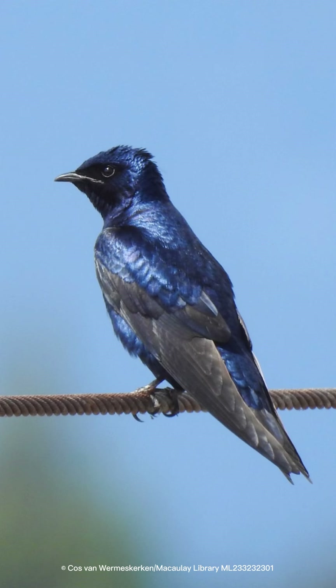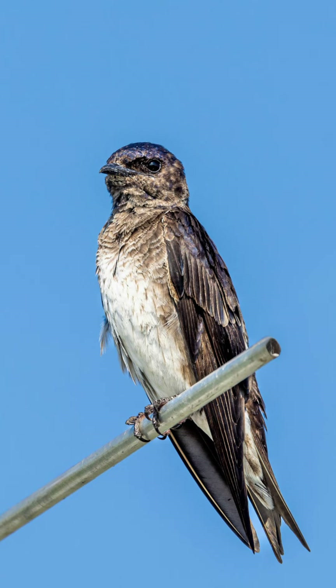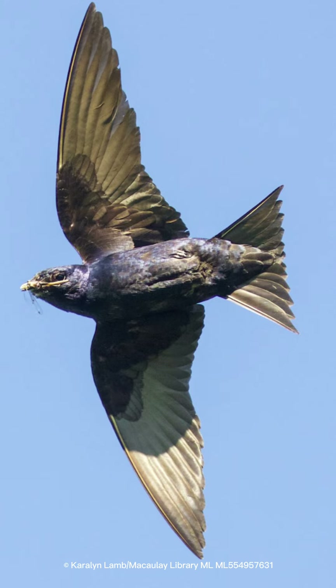Its color: the males are an iridescent dark blue to purple all over, with brownish-black wings and tail. The females are duller, with gray on the chest and head and a whitish lower belly.